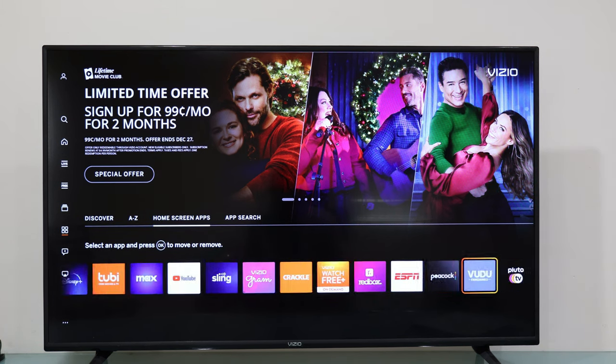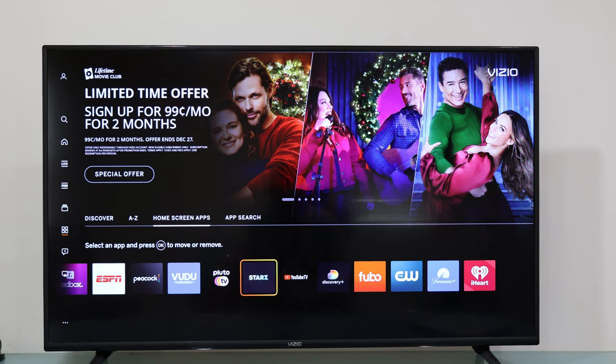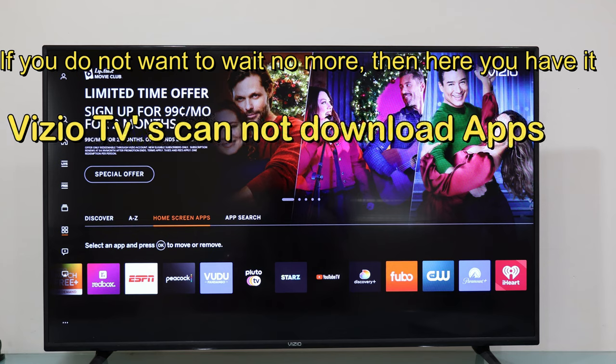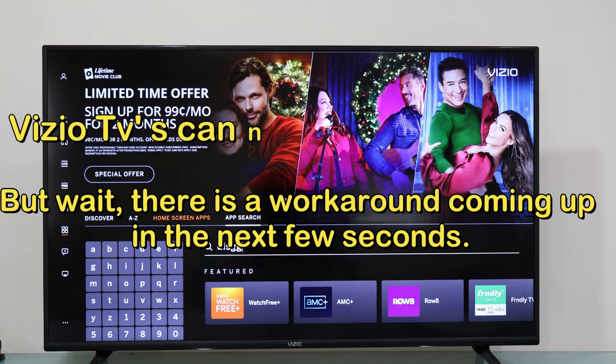let's get a clear understanding of what a Smart TV is and how it differs from an Android TV. It's worth noting that Vizio TVs are Smart TVs, not Android TVs.